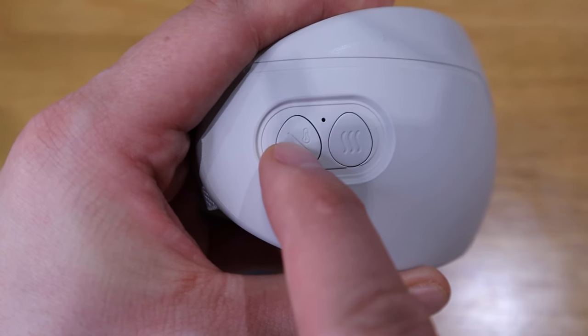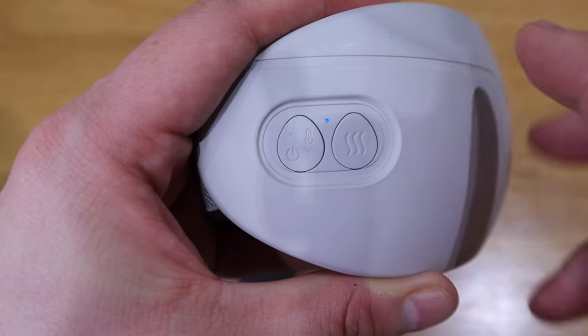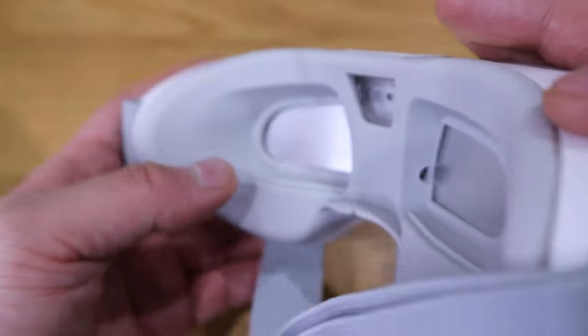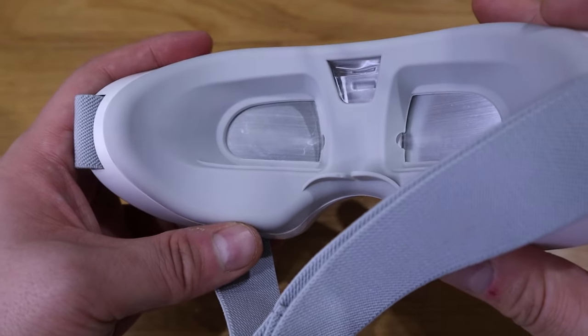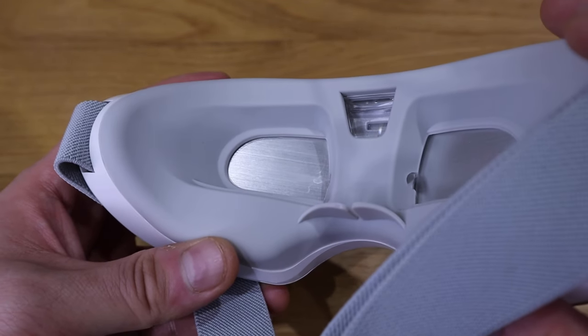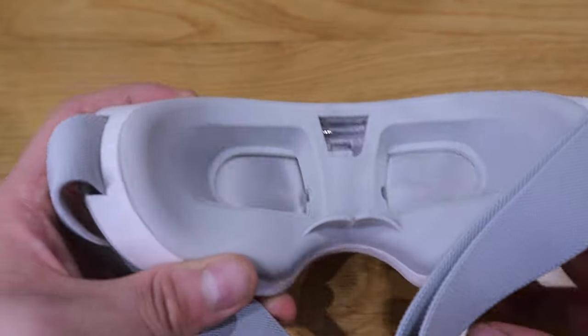If we press this button for two seconds, you can see a blue light come on. If you want the spray to come out, press it again. You can see the spray coming out — and there you go, you can see all the mist coming out.